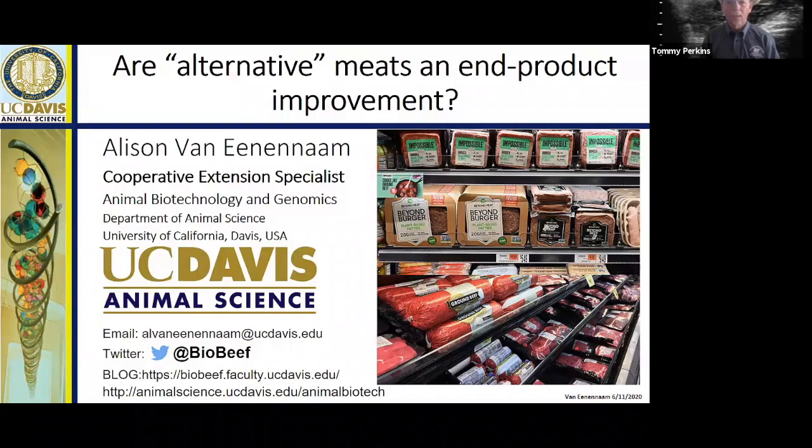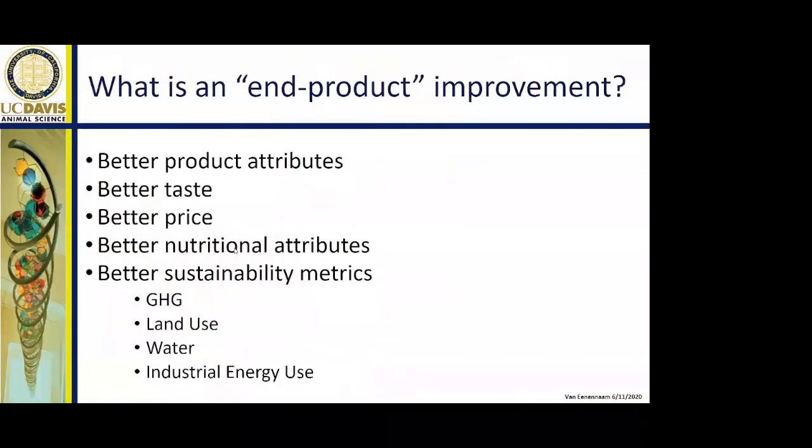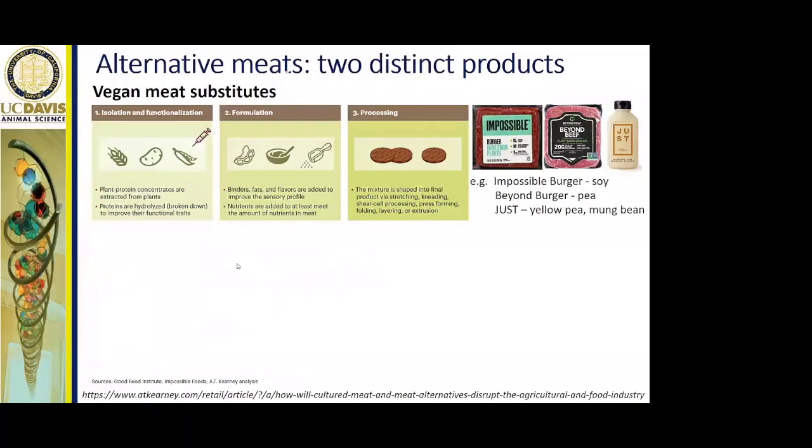Hello, this is Alison Van Eenennaam speaking to you from the Beef Improvement Federation End Product Improvement Session. My topic is: Are Alternative Meats an End Product Improvement? To answer that, I need to know what that means — does it mean better product attributes, better taste, better price, better nutritional attributes, or better sustainability metrics? I'm going to look into the evidence base to ask these questions of these alternative meats. First, I'll go over what an alternative meat is for those not familiar with this area.